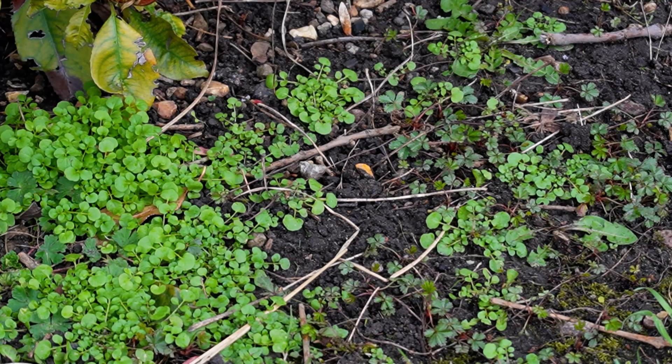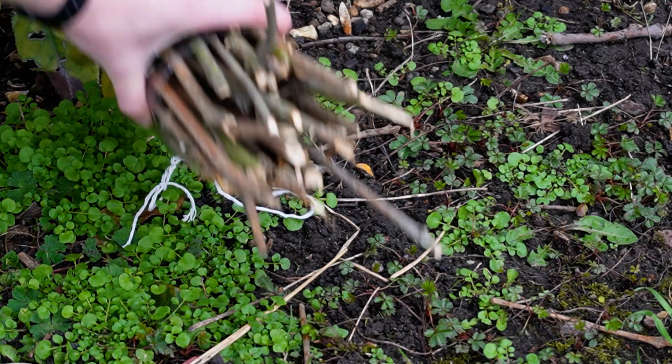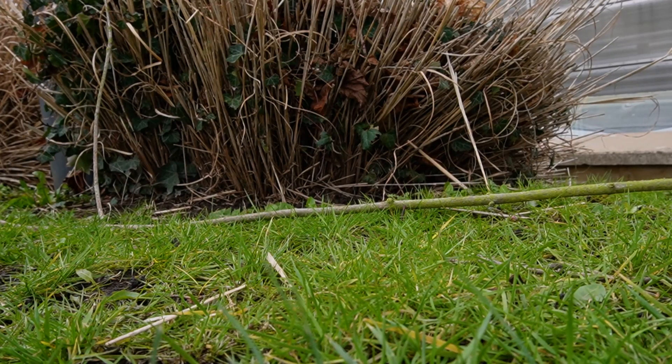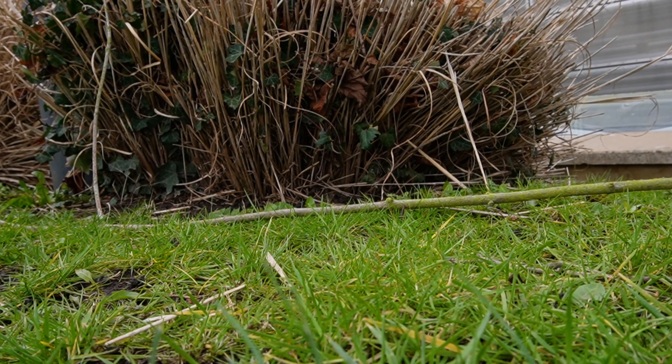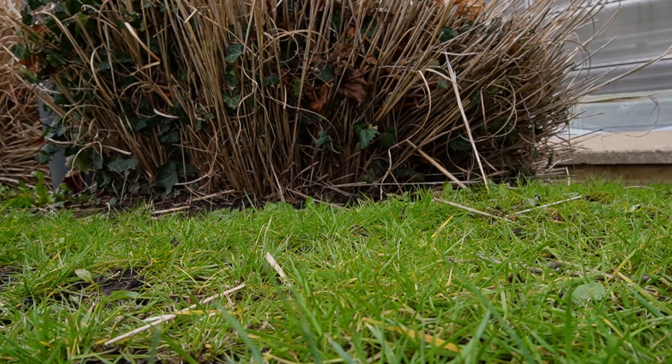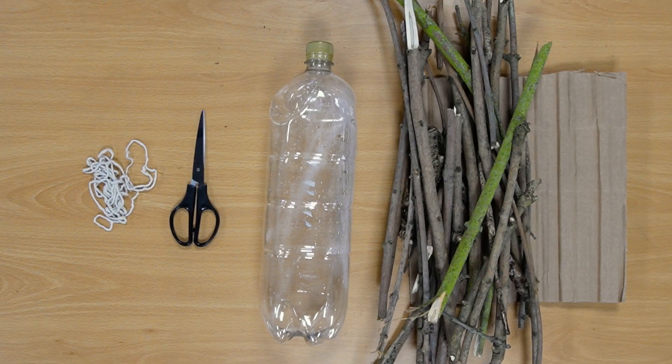You can help create a biodiverse space by making your own bug hotel, and for that we'll need plastic bottles. Get yourself a clean plastic bottle and then go out and collect some things from your garden or park, like pine cones, twigs and sticks. Hollow tubes are great for solitary bees. Did you know there are over 20,000 different species of bee?